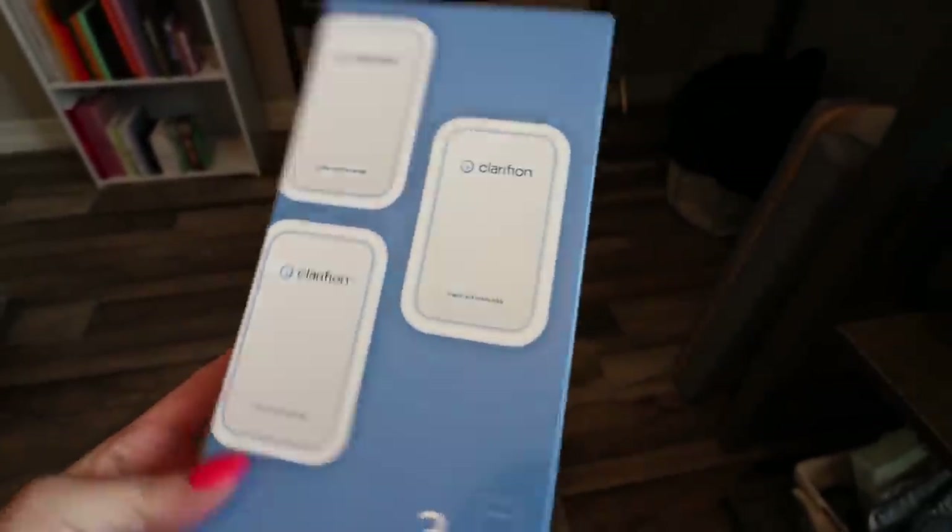I wanted to make sure that I shared with you guys one of my all-time favorite home products — I've actually shared this in a couple of videos, and we did a big giveaway with this brand as well. This is my Clarifion Air Ionizer. It's a simple plug-in air ionizer that cleans your air, and let me just tell you, this has really been a game changer for us. Not only do we have three dogs with lots of hair, we also live out of town a bit, so our house just gets really dusty. Both Troy and I are just suffering from allergies non-stop all year round. Ever since I purchased these — it's been a good year, year and a half — and I've continued to use them in different areas of my home, it's really made a huge difference.